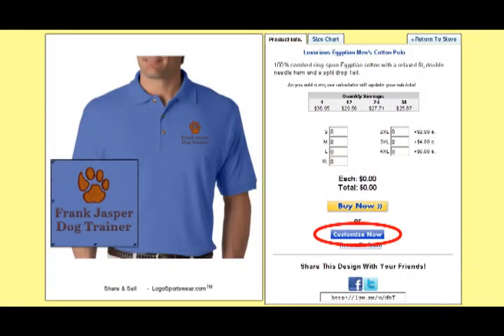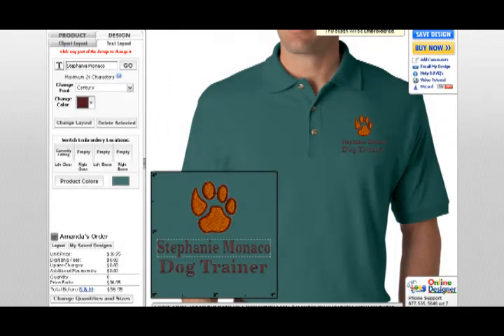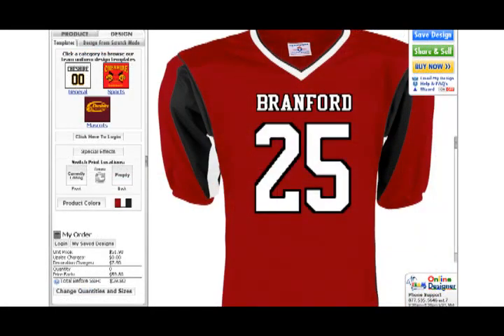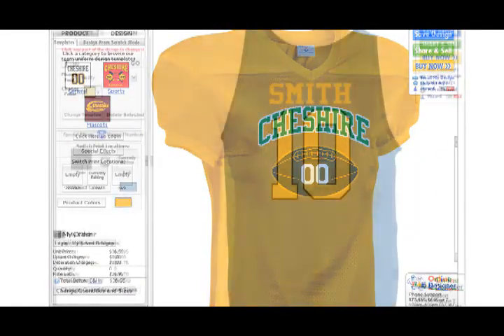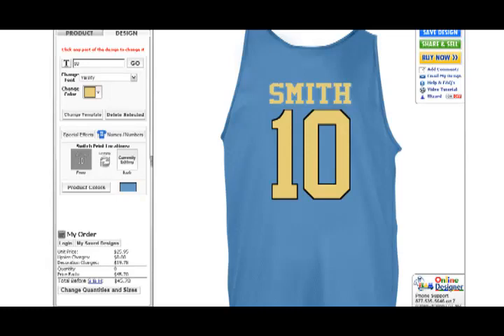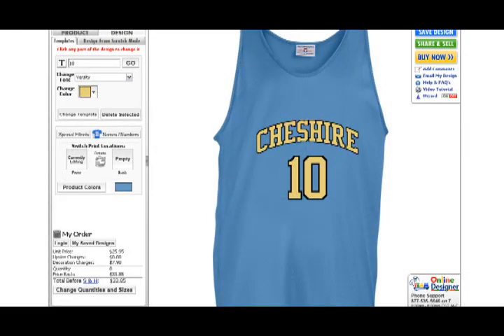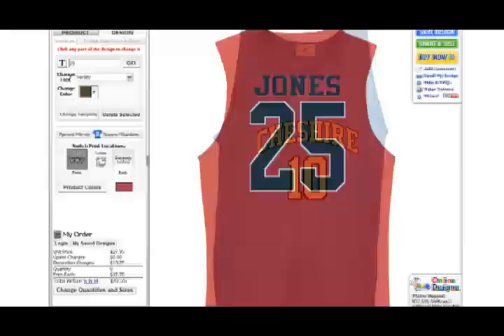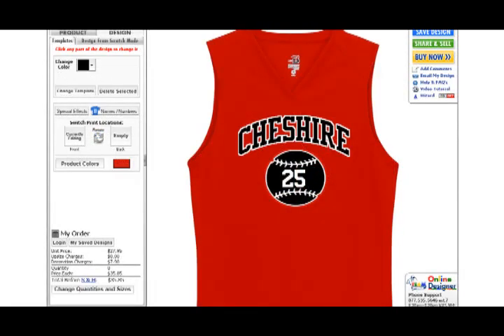You can even let your customers customize your apparel and gifts right inside your store, allowing them to change the color, add their own names and images, or anything they like. The customize it option is a great way for sports teams to let players add their own names and numbers to team uniforms that you have for sale in your store. Plus, if your store receives commission, you'll still receive 15% commission on all you sell, even if your customers have edited your items beyond recognition.